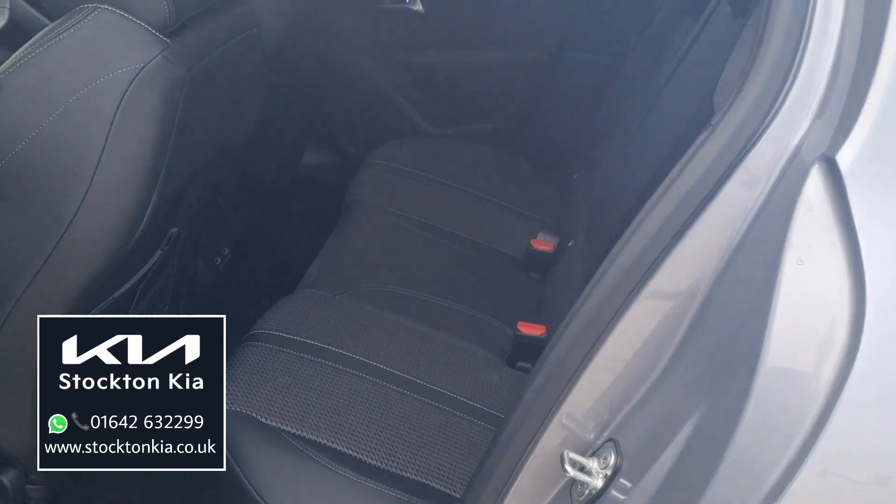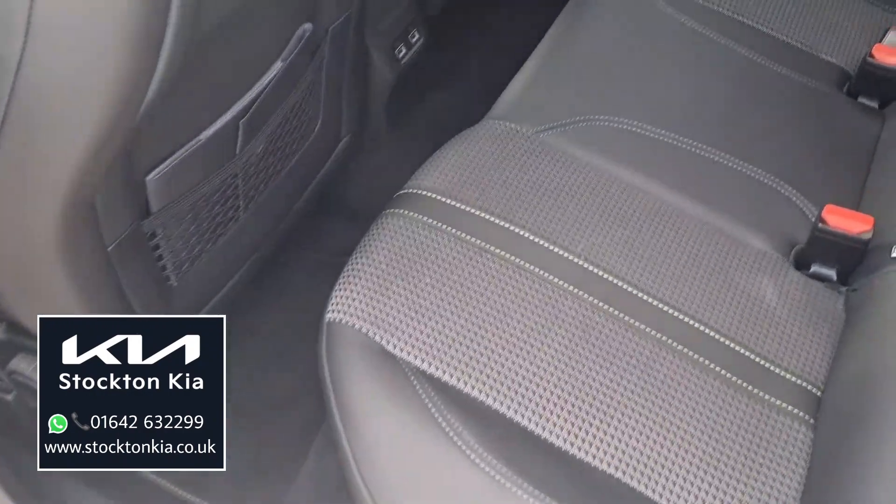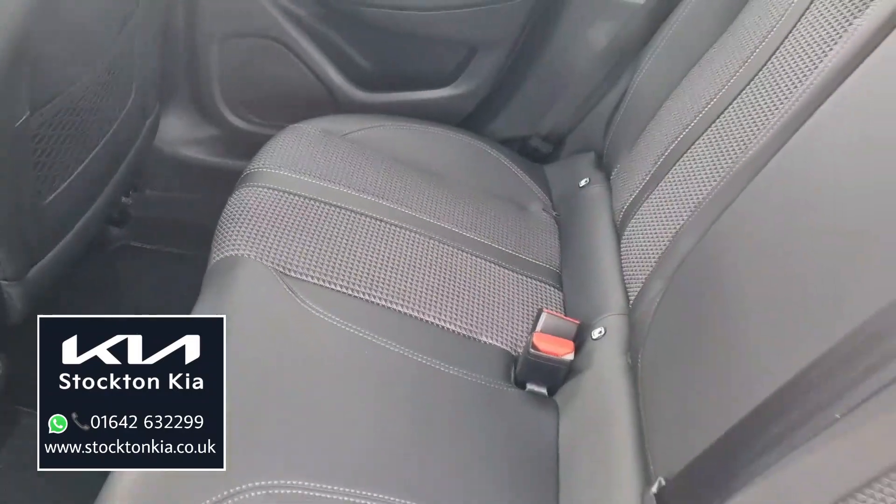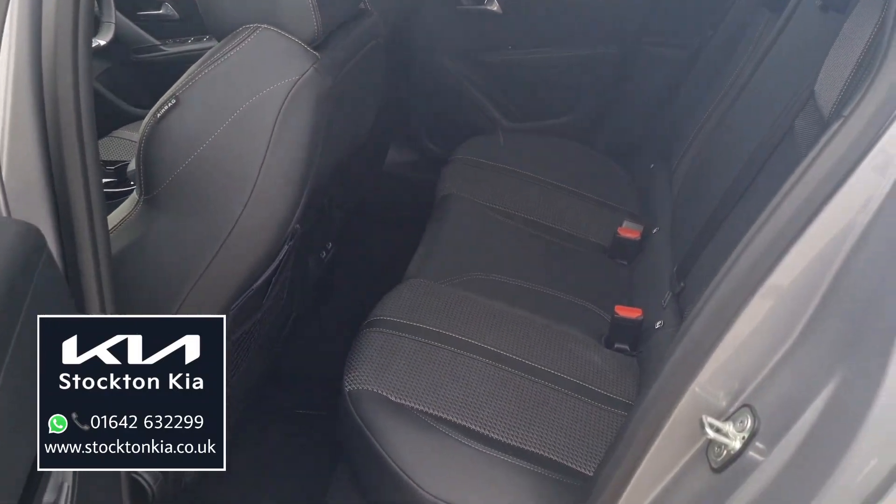It drives absolutely beautifully. In the back, you've got that same interior trim as in the front, with two USB ports in there and that nice light-patterned yellowy-green stitching throughout.